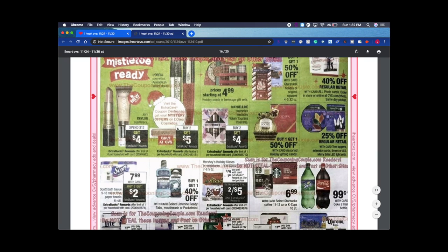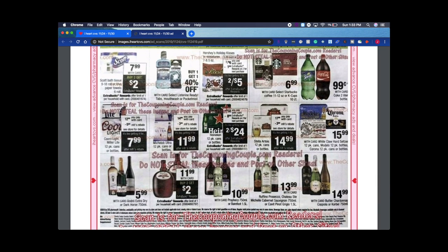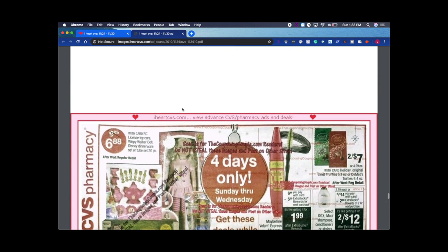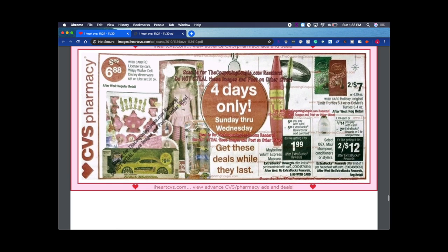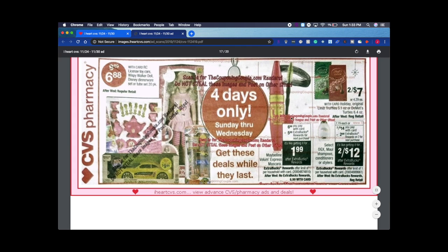I'm pretty much going to hold on to my L'Oreal coupons because next week we're getting a mystery offer, so buy two get $5 will be a great deal then. Hold on to your CRTs. Maybelline Cosmetics: buy two get $4. Revlon: spend $12 get $4 — we're getting coupons for that this week too, so hold on to those if you want to wait. Reese's is two for $5 with $1 ExtraBuck this week at $7.99, buy two get $2.